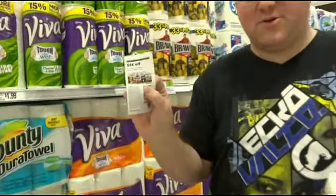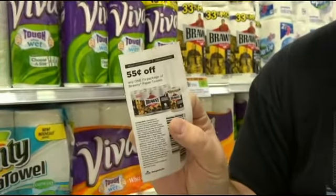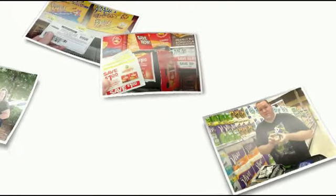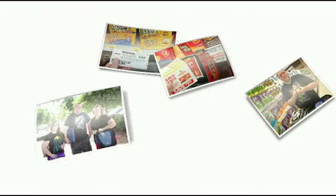Come along, let's see what Daniel's found. He's gonna go searching. He's clearance found.